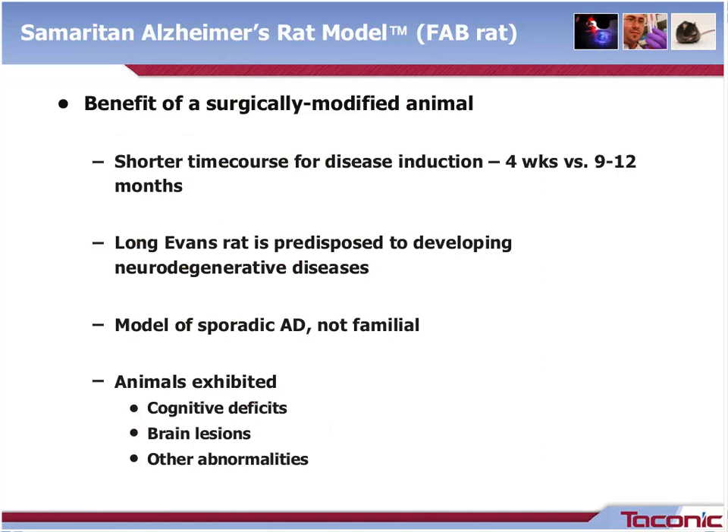There are many benefits afforded to the investigator when using the Samaritan FAB induced animal. For this particular disease model, there is a shorter time course for disease induction — just four weeks — compared to the length of time it takes for some other models to develop lesions, upwards of 9 to 12 months. The Long Evans rat is used here because it is predisposed to developing neurodegenerative disease, so an appropriate strain has been selected. Additionally, this induced model is designed to model sporadic Alzheimer's disease, not familial, and to capture the majority of human case applications. The animals exhibit key features of human sporadic AD, including cognitive deficits, brain lesions, and increased levels of hyperphosphorylated tau protein in the CSF.